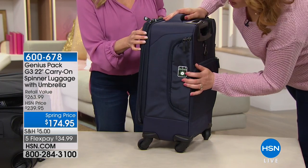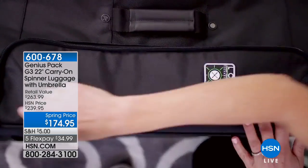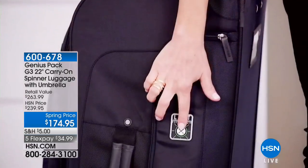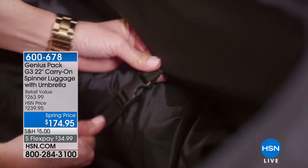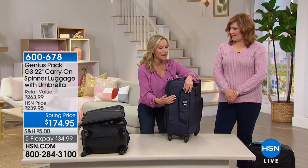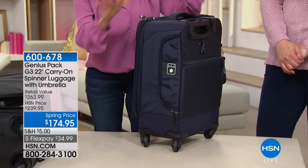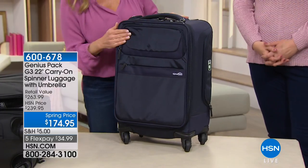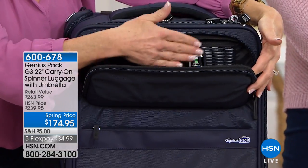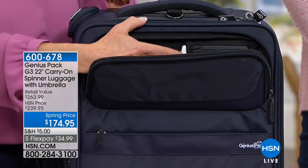You open it from the side and add in your dirty laundry. From the inside there's a bag that you roll, and then there are compression straps that you pull tight and it almost disappears in the bag. I'll show you at the live demo when we get inside the bag.